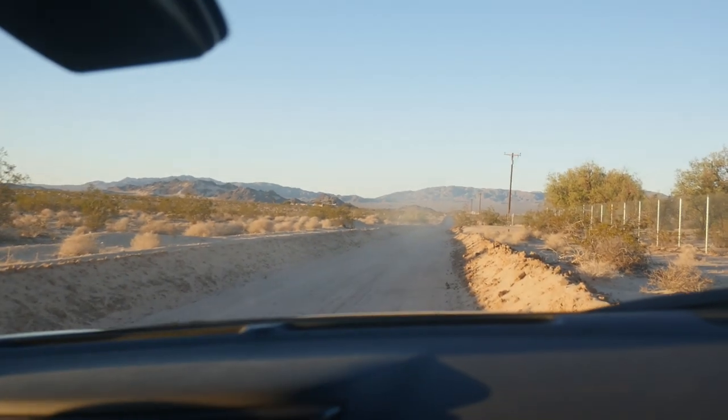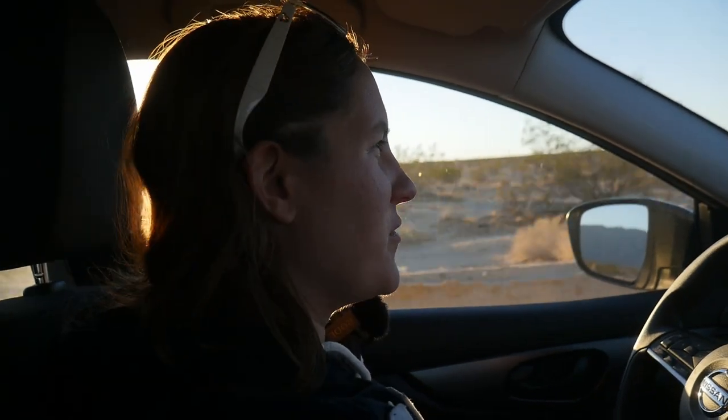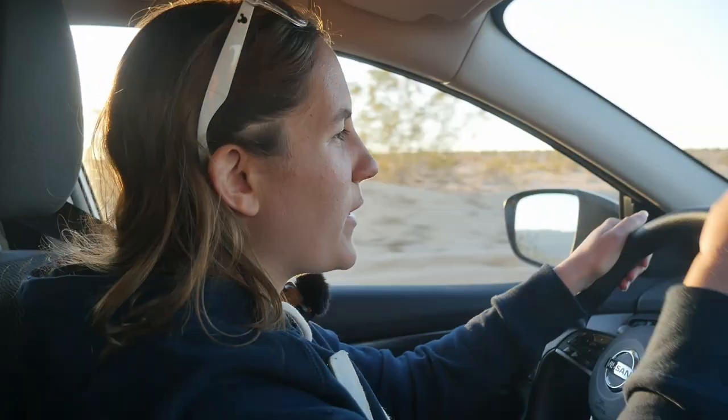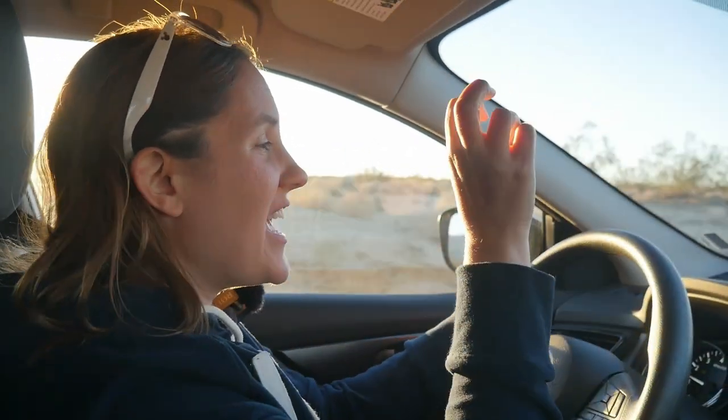Difference number two: Americans in general don't say thank you while driving. My husband wants me to mention this. I'll say it's California-specific — my experience of Florida is that more people do say thank you when you let them in. I was taught to say thank you with a little wave. People in California don't do that. Whereas in the UK, pretty much everybody says thank you.